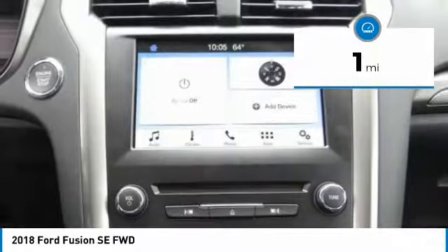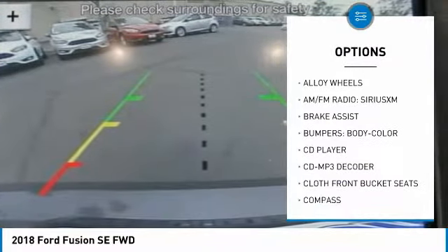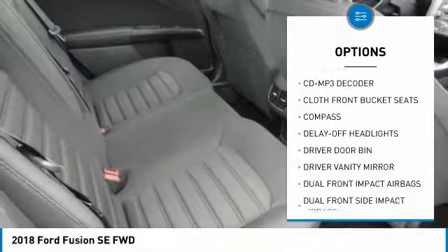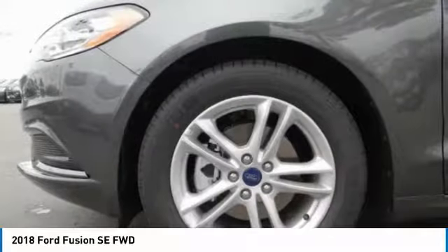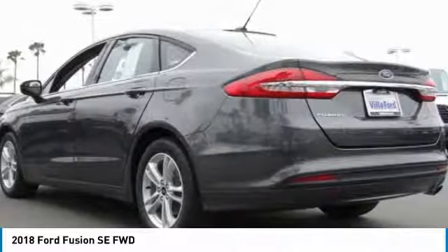Here are some of this vehicle's great options: traction control, power passenger seat, air conditioning, dual airbags, power steering, alloy wheels, four-wheel disc brakes, CD player, electronic stability control, and power windows.